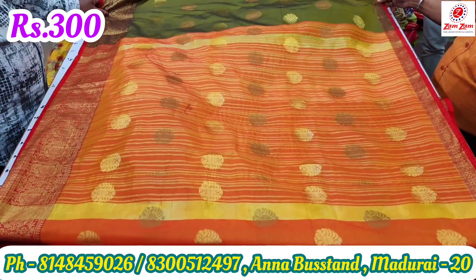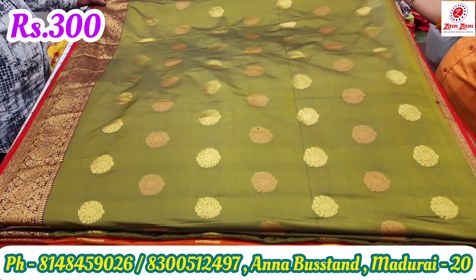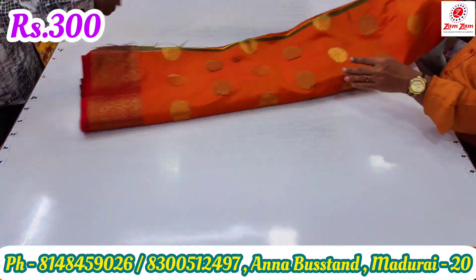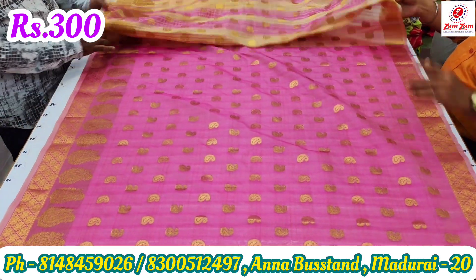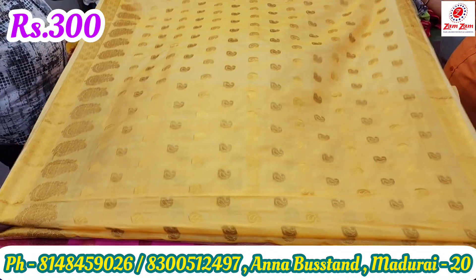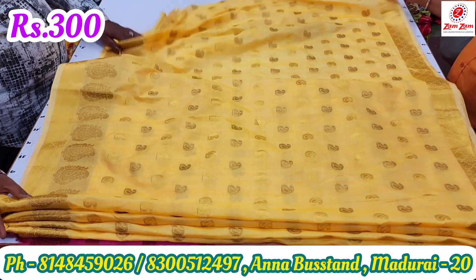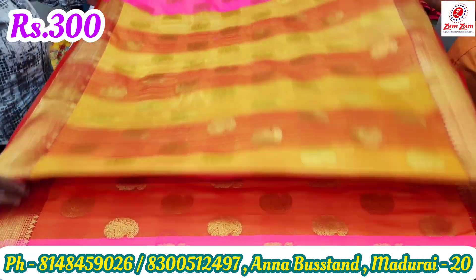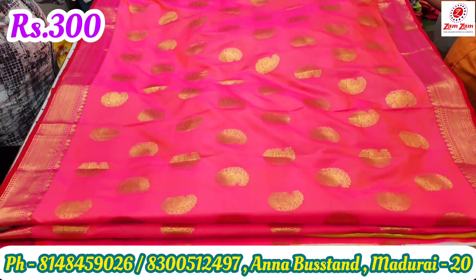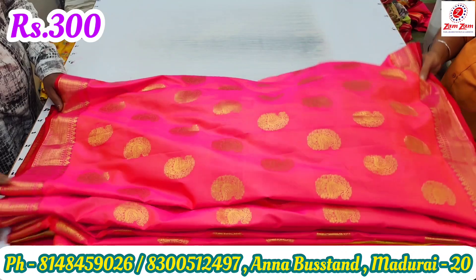We will see that there are 20 pieces in this video. If you come here, you will see 300 collections at the same level. At the Jum Jum, there is a Jain Sari Shop, Ready Made Shop, Men's Wear, and plastic items in the back side.